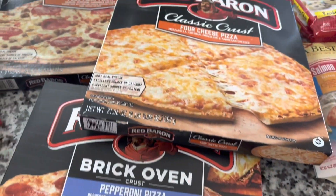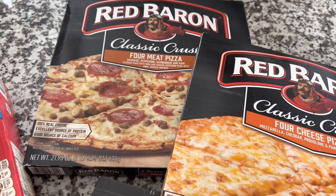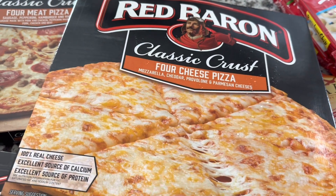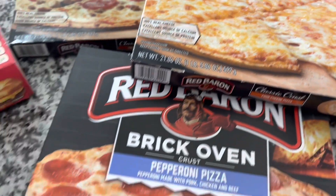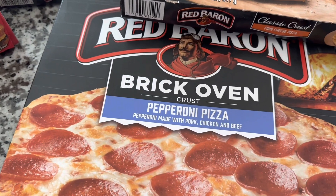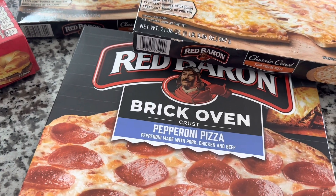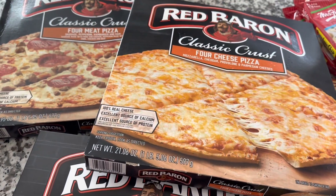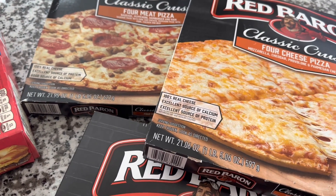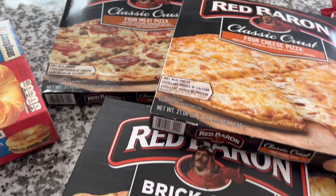They also had full-size Red Baron pizzas. From Dollar Tree: the Classic Crust Meat pizza, the Classic Crust Cheese pizza — you can always throw your own pepperoni on that — and the Brick Oven Crust Pepperoni. At Dollar Tree, these were $4.00 apiece. At Walmart, they're $4.68 apiece — a $0.68 savings per pizza. I think that is an excellent deal, and yes, I know this is a lot of junk food, but why not?